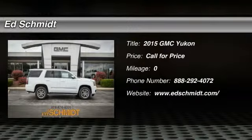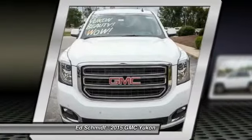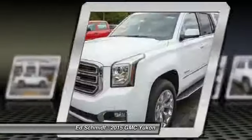The 2015 GMC Yukon. Peace of mind comes standard with GMC's 100,000 mile 5-year powertrain warranty and Yukon's 5-star frontal crash test rating.